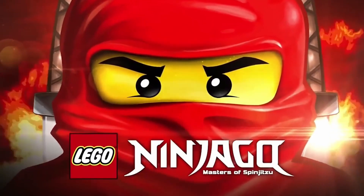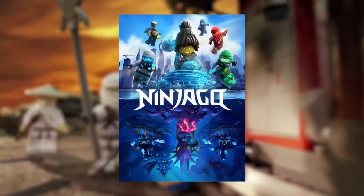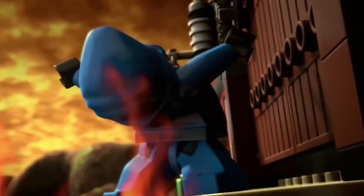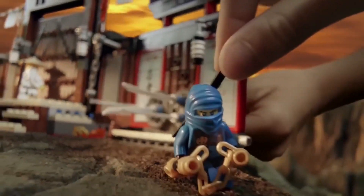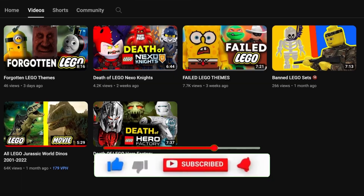Hello, folks. Ninjago is like one of the coolest LEGO series ever. It's not just about building stuff — it's got its own TV show, games, theme parks, and more. So in this video, I'm going to spill the beans on how this whole thing came to life from 2011 up to now. Don't forget to hit subscribe and enjoy the show.